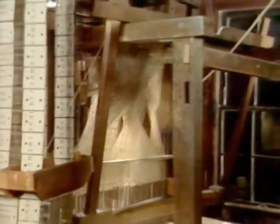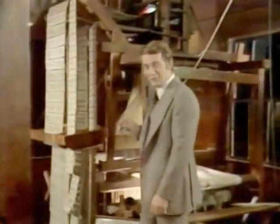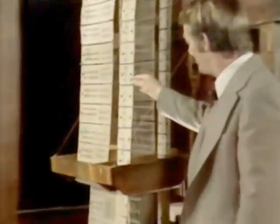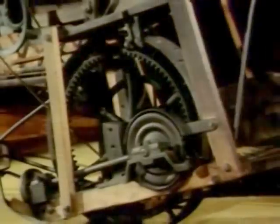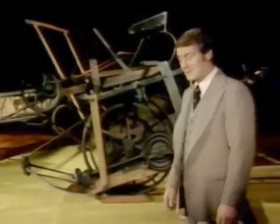The Jacquard Loom. It may look a little primitive, but in its day it was a marvel. It was the first machine that could weave patterns on cloth automatically. Here's a harvesting machine. It turned the Great Plains into the breadbasket of our nation. It was a technological breakthrough in its day.